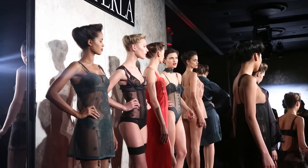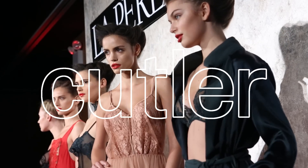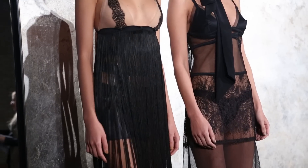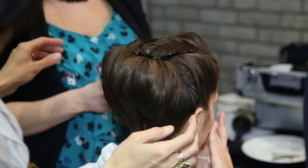Hi, I'm Heather Packer and we're here at the La Perla Show for Fall 2013. There were two looks for the La Perla Show and my brief from the designer was Helmut Newton inspired and Spanish romantic.